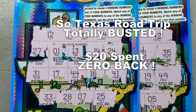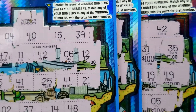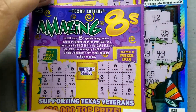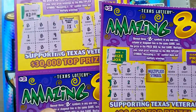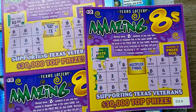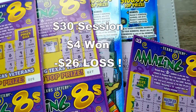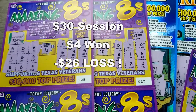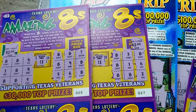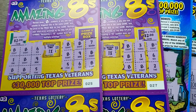I had $20 in the Texas Road Trip tickets and the return on those was zero. We had $10 on the Amazing Eights game and got back $4 because we had two $2 winners. So we spent $30 and only won back $4 — we lost $26 in this session.